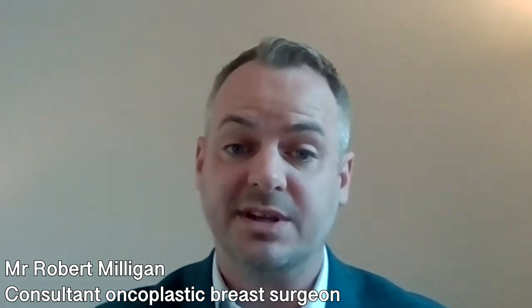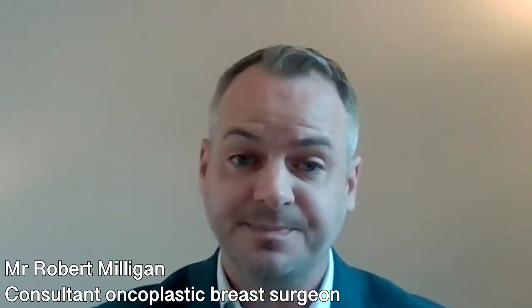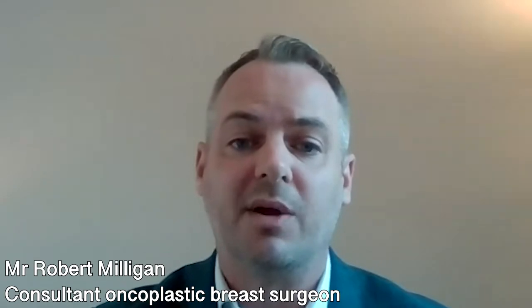The chest wall width can make a big difference to how an implant appears. An implant of a certain size on one patient could make a huge difference to her breast size, and on another patient make very little difference. So it's very important during your consultation with your breast surgeon to be measured up appropriately and discuss which sized implant would be most appropriate for your desired result.